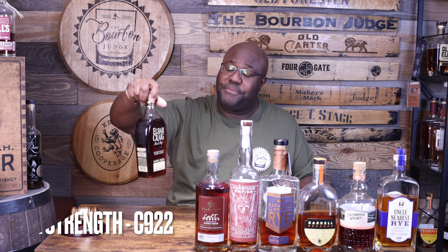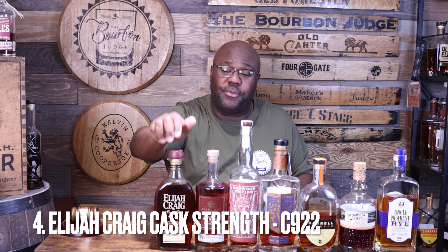Coming in at number 4, loved by many — this was one of the best batches of last year in my opinion. About $75, available three times per year. This is Elijah Craig Barrel Proof — the C922 batch. I thought the C922 was by far the best batch of 2022. It's a home run bottle, age 12 years, great quality whiskey. You can find store pick versions as well — fantastic whiskey day in, day out.